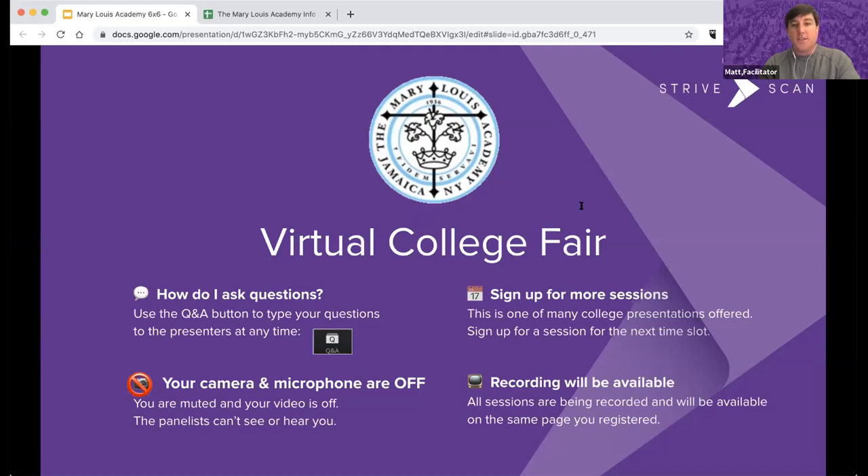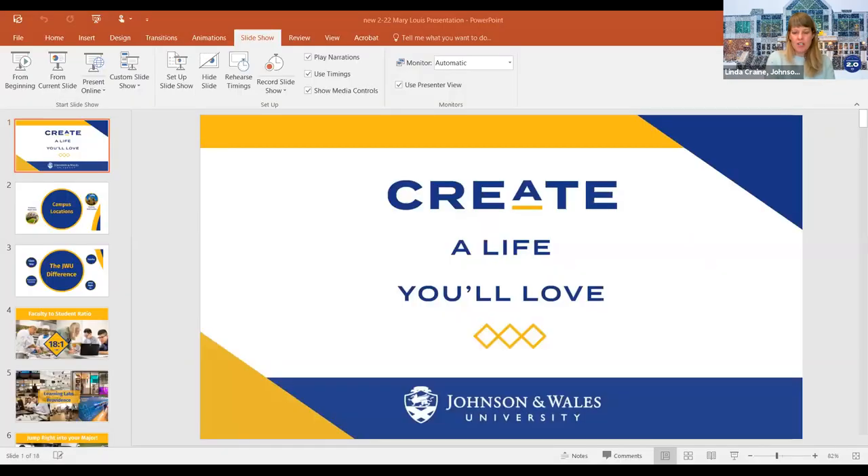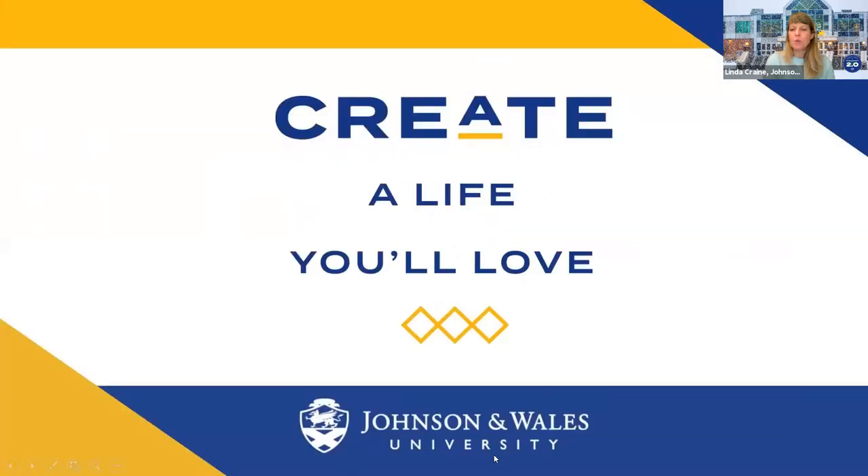First will be Johnson and Wales University. My name is Lynn Crane, I'm an admissions representative for Johnson and Wales University. My territory is Nassau, Suffolk, and Queens. Today I'm going to go over a little about Johnson and Wales. We'll have six minutes, and I'll also put in the chat my contact information and some great links that are resources students can use.